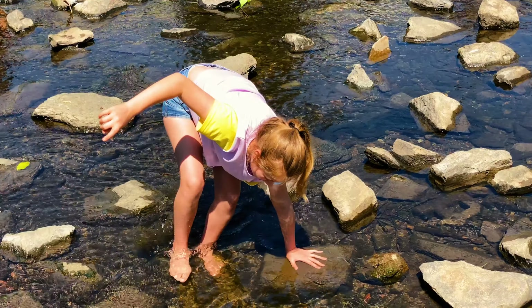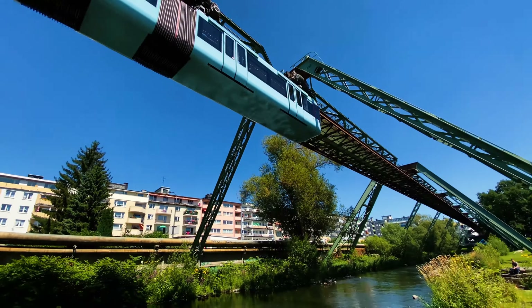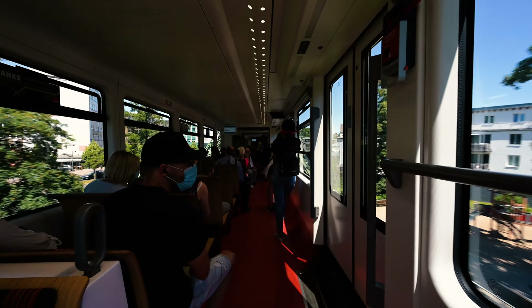And after some fun and relaxation by the river, while also feeling as if we're in this futuristic movie with flying trains passing right above us, it was time to get back onto the last station and do the hyperlapse in the other direction.